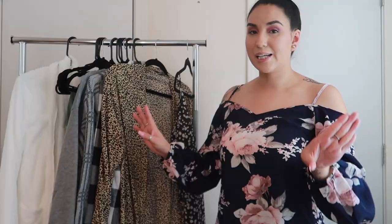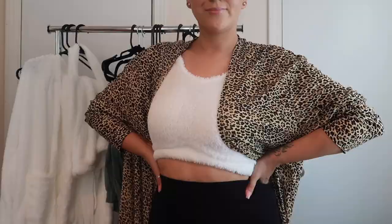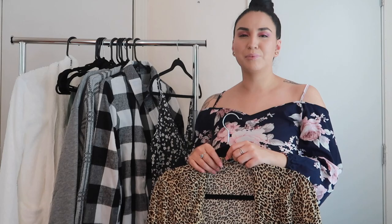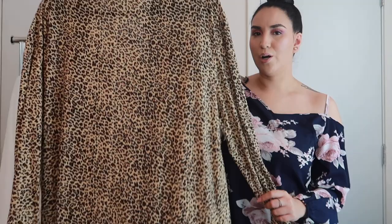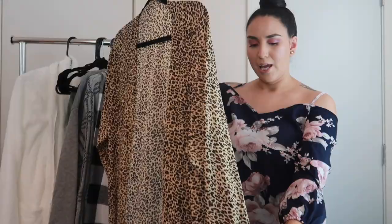The second item I ordered is this cardigan. Look at how pretty this is. I just love it because I feel like I can wear an all-black outfit and just throw this on top and it's going to look so cute. It's really long — way past my knees. I did get this one in a size medium because I want it to be a little bit more loose. It does look a little big, so we'll see how it looks once I try it on. The material is very thin and breathable, and it's really soft and comfortable.